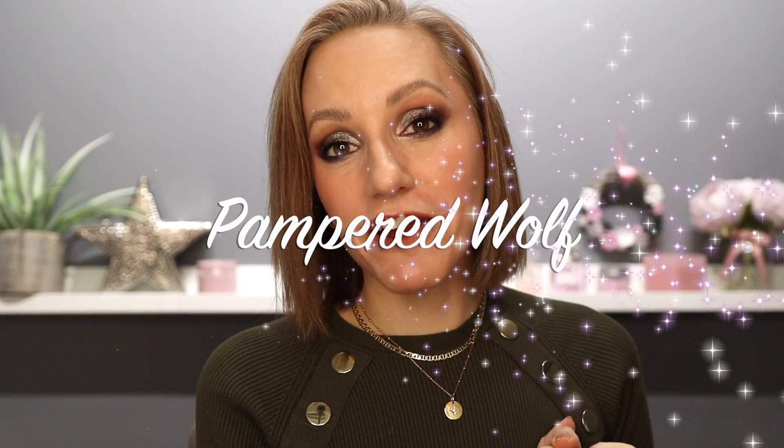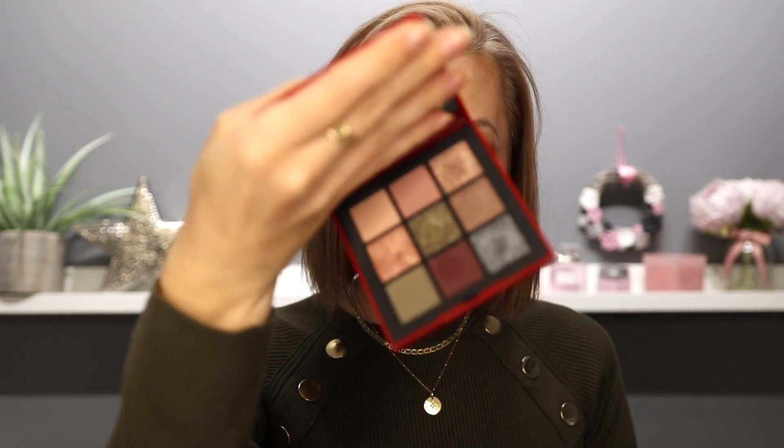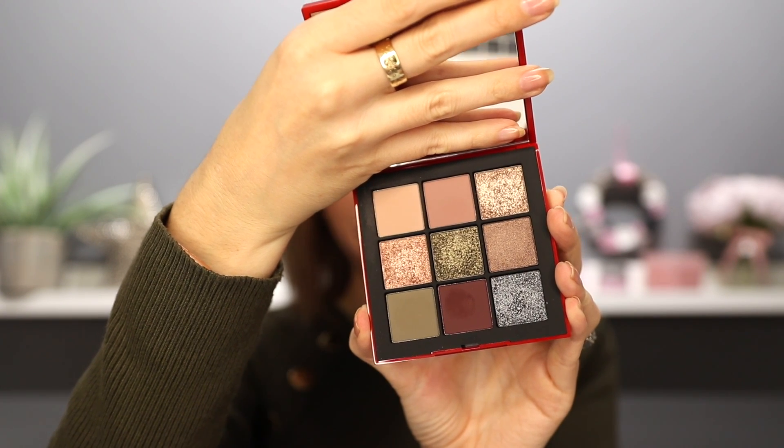Hi everyone, today I am going to be sharing with you how I created this full makeup look using a full face of NARS cosmetics, including this beauty. This is the NARS Climax eyeshadow palette. I've finally got my hands on it and believe me when I say it is stunning, absolutely stunning.